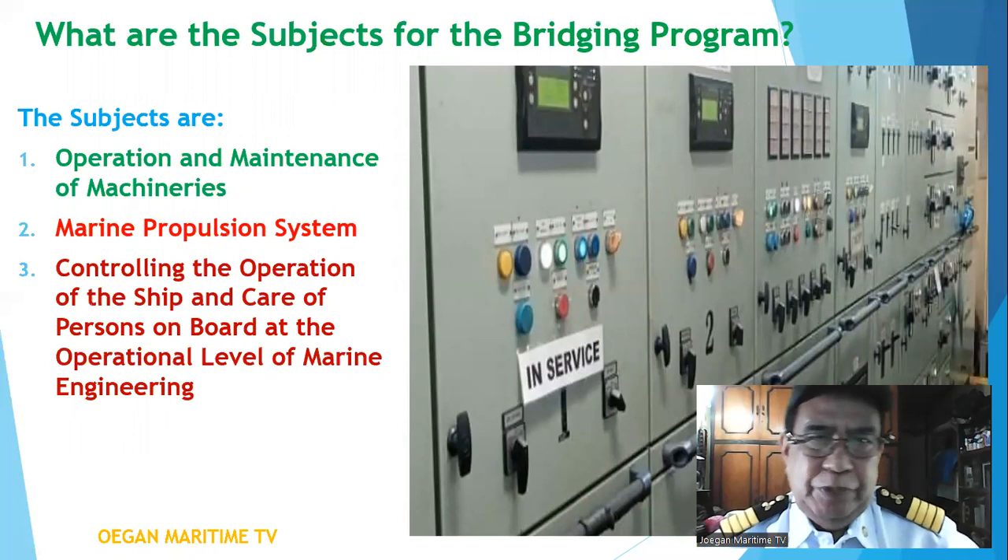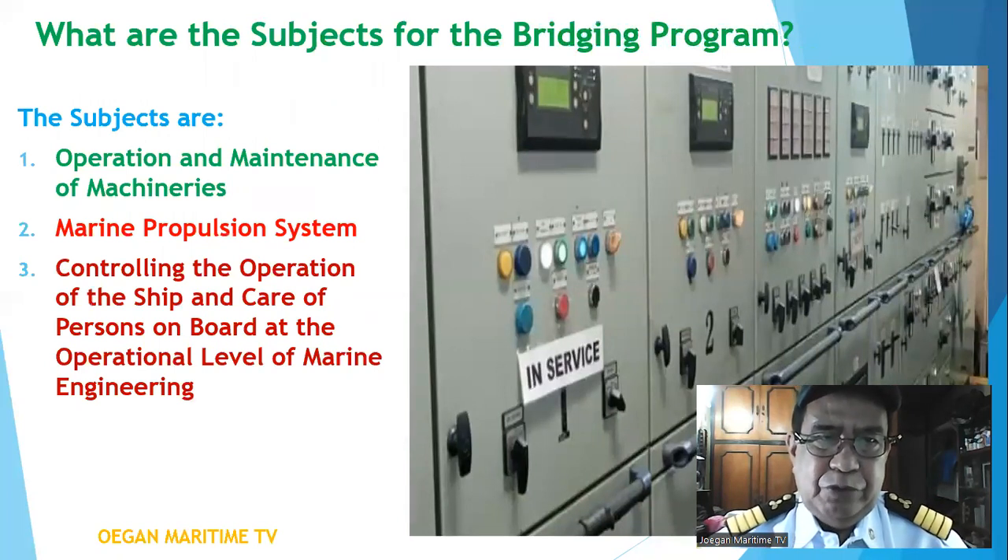What are the subjects for the bridging program? The subjects are: number one, operation and maintenance of machineries; number two, marine propulsion system; number three, controlling the operation of the ship and care of persons on board at the operational level of marine engineering.